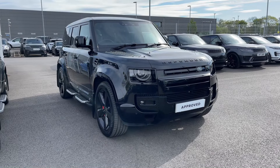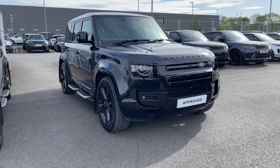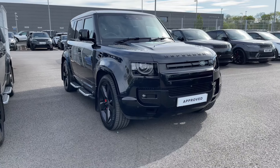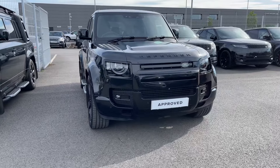Hi there, it's Ben here from Stafford Land Rover. Today I've been given the privilege of showing you around this fantastic approved used Land Rover Defender 110 D200X Dynamic HSE. It features a 3 litre diesel engine mated to an automatic gearbox.